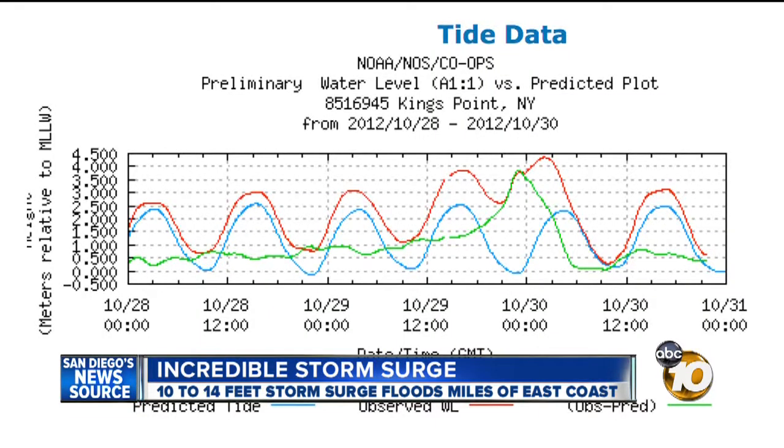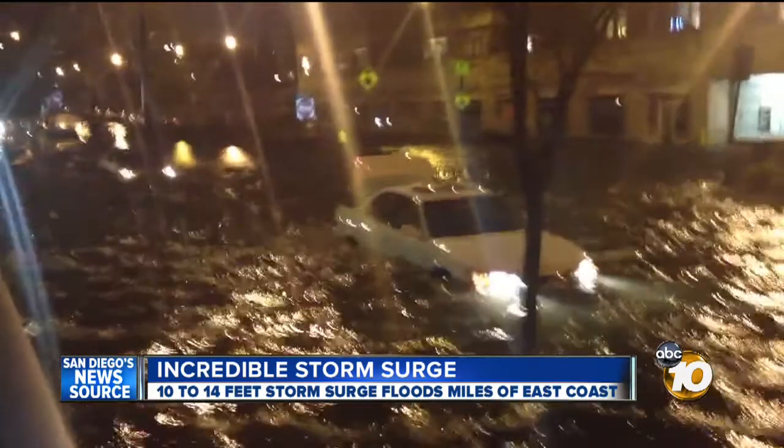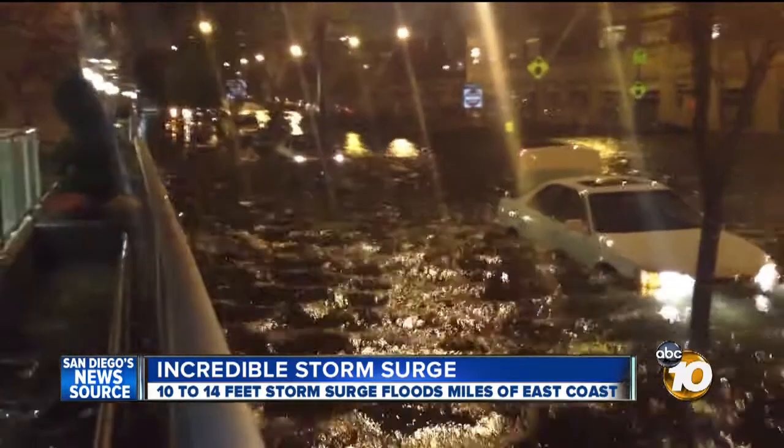This graphic shows the storm surge at Kings Point, New York reached 12 feet at 8 p.m. Eastern Time.